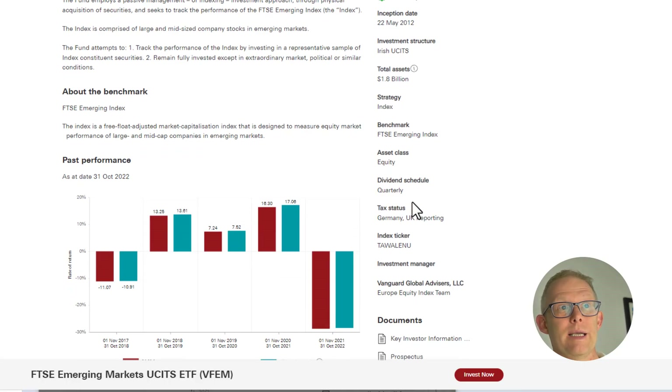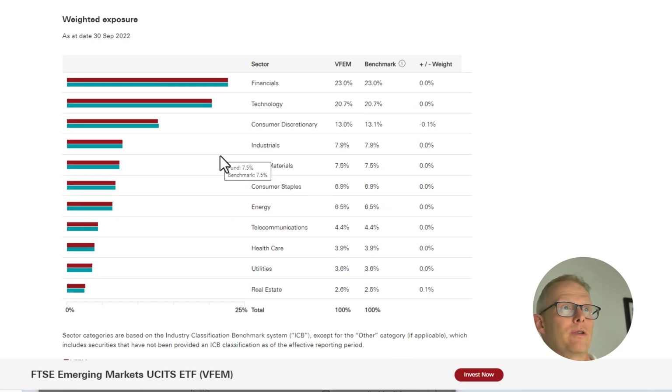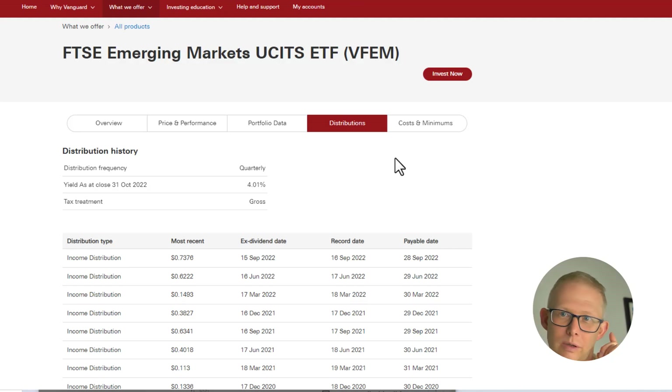It is a quarterly dividend payer. The last year it has taken a pretty big hit — it's down almost 29%. Looking at the geographic breakdown, about a third is in China, with some exposure into India, Taiwan, and others. Sector-wise, it's very much financials, technology, and consumer discretionary. Some recognisable names include Taiwan Semiconductors, Alibaba, and JD.com. Looking at the dividend yield, it's almost 4%. I'm hoping we'll also get some capital growth because it's been hit so hard over the past year.